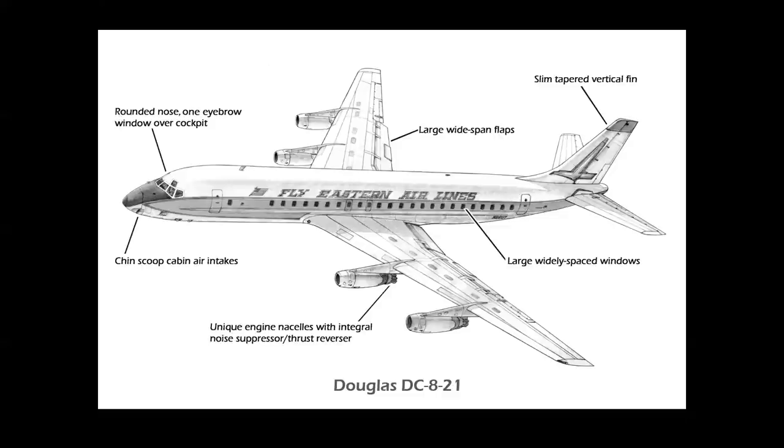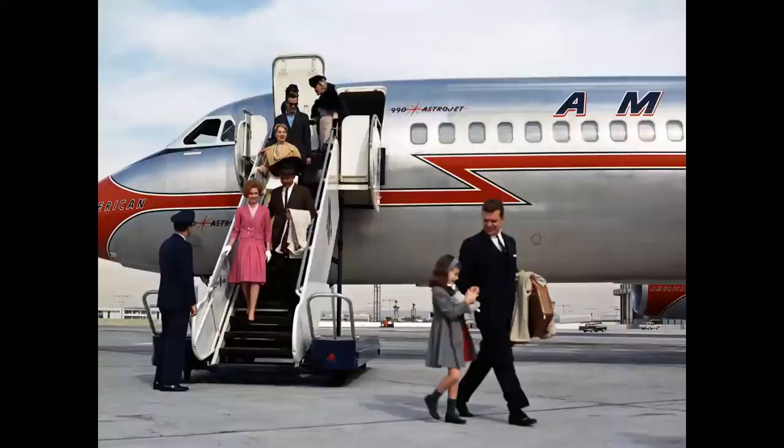Compare the large DC-8 windows to the 880, 990, and 707 — smaller, closely spaced windows. The purpose being that you can change the seat pitch, change the interior, and the passengers would always have one window to look out of no matter where they were sitting.